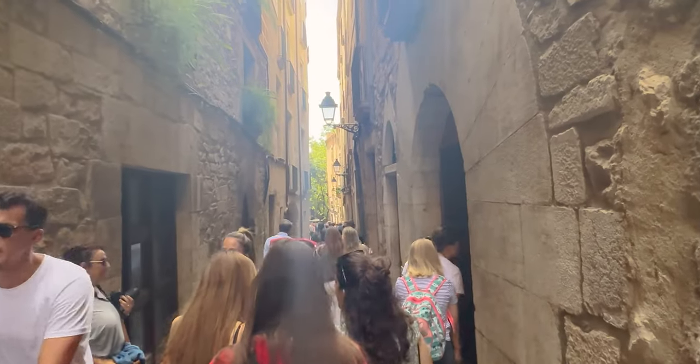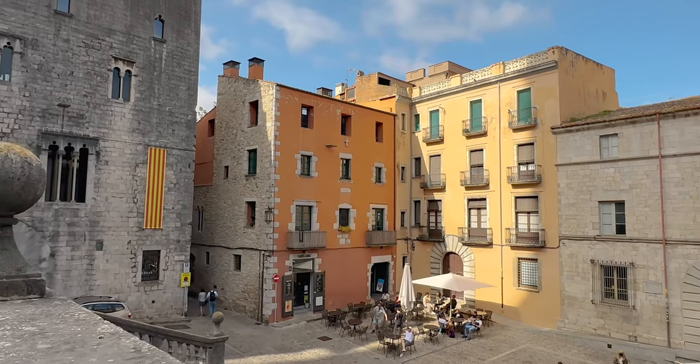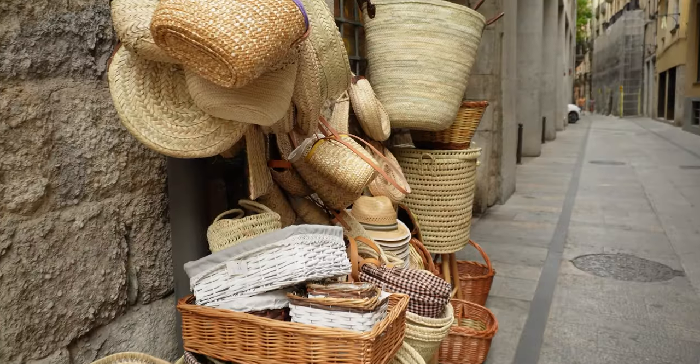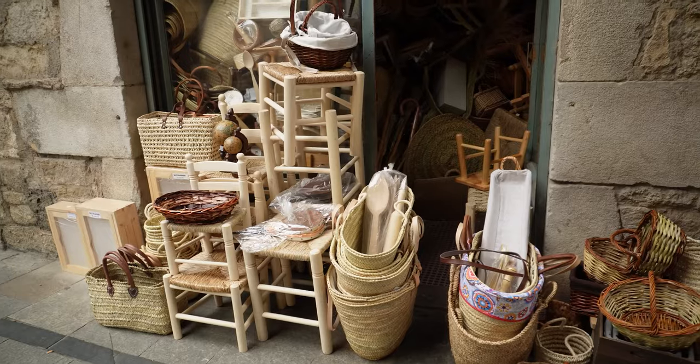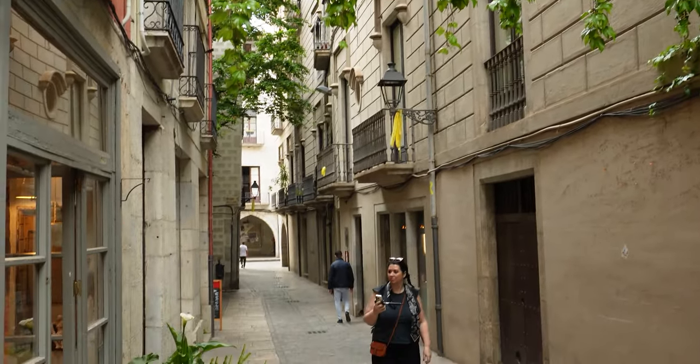So we are just walking around the Old Town looking for a restaurant for dinner. Just walking around this medieval city is like an activity on its own — there's so much to see around every corner, especially in the Jewish Quarter.